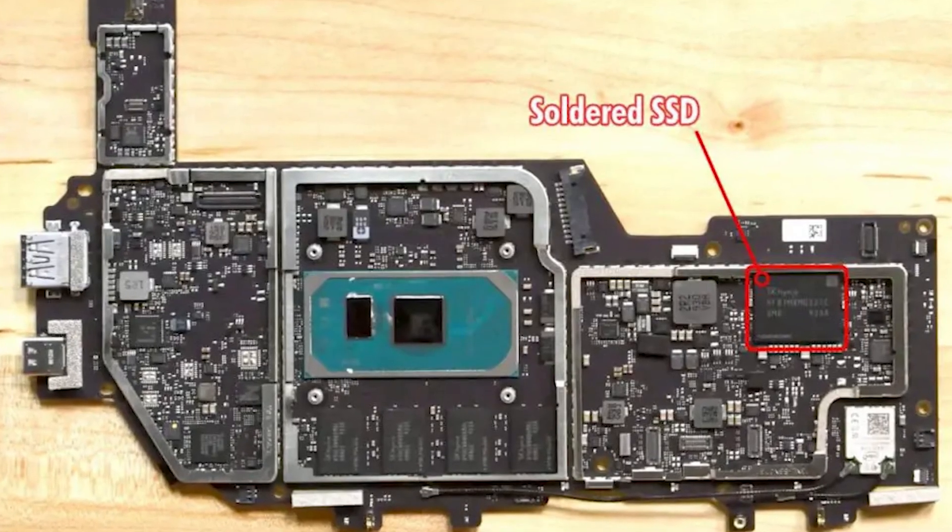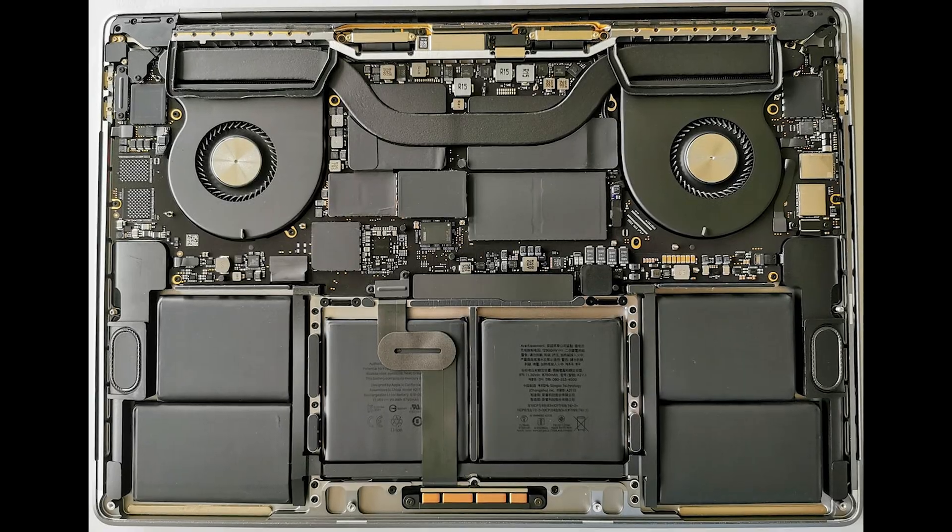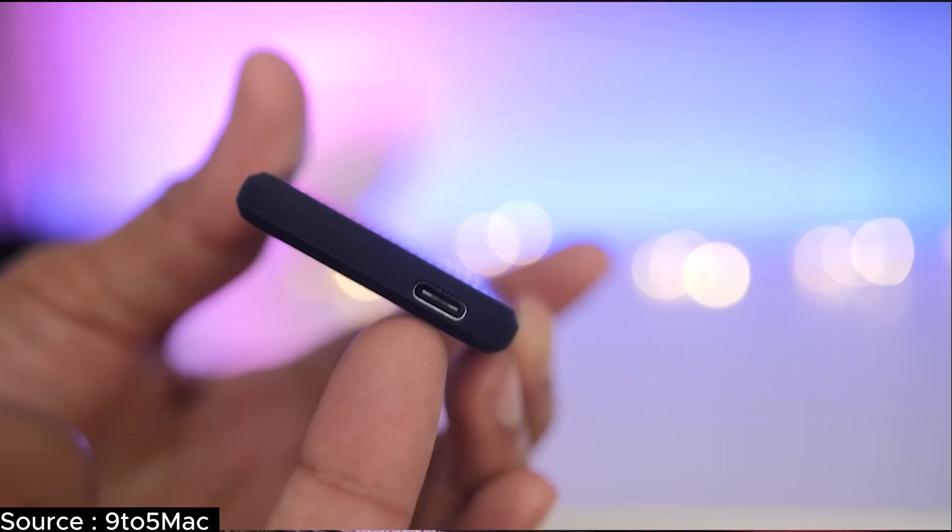Another segment is thin and light laptops. In this segment, manufacturers often solder the SSDs onto the motherboard itself. This saves space but eliminates upgrade options. If your laptop falls into this category, an external NVMe drive via Type-C is your best bet. They're a bit pricier but they're a lifesaver if you want additional storage.